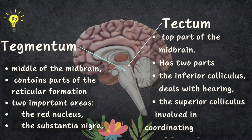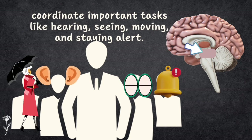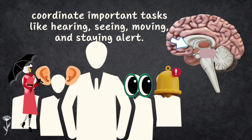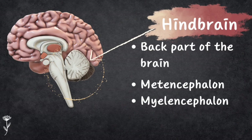The second part is the tegmentum, found in the middle of the brain. It contains parts of the reticular formation and has two important areas: the red nucleus, which helps with movement, and the substantia nigra, which produces dopamine to prevent Parkinson's disease. The reticular formation in this area helps with staying awake, paying attention, and controlling muscles. Think of the midbrain as the brain's middle manager, relaying messages and coordinating tasks like hearing, seeing, moving, and staying alert.